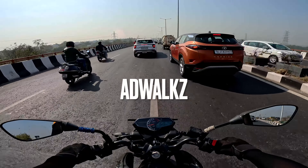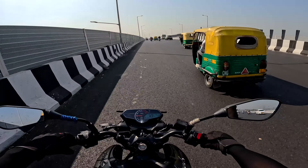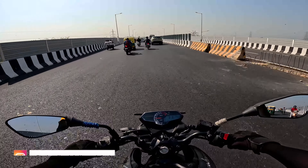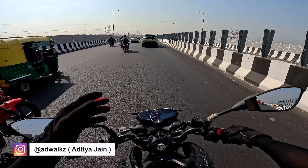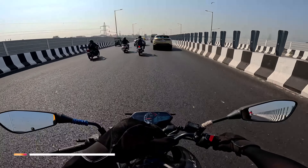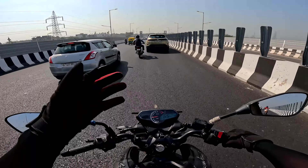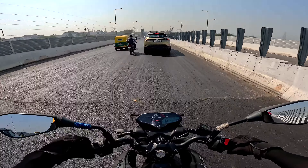Hey, good morning and welcome back everybody to my Europe channel. I thought I'd have a little fun ride. I had to test my GoPro — as you know, I have bought a brand new camera for my moto vlogs. This is the GoPro 11.